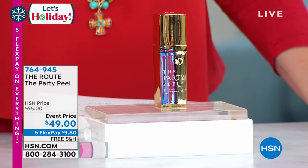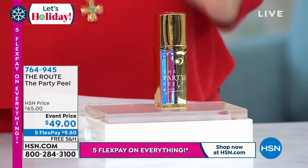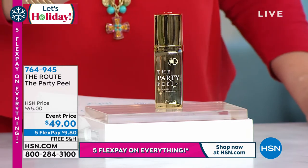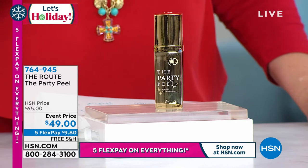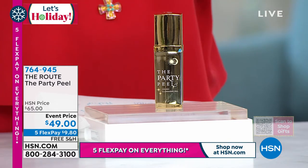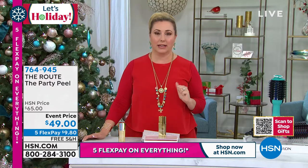Let's talk about Rout — this is the route to have amazing skin. This is a really fascinating brand, started by Nancy Pellegrino and her best friend Courtney. Nancy is a nurse practitioner, an expert in skincare.